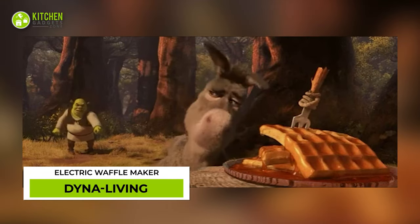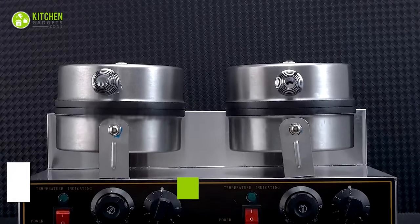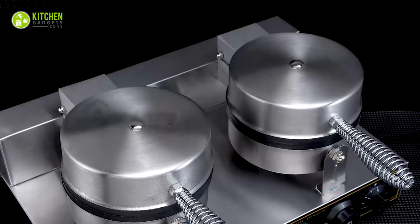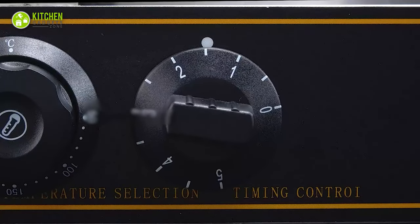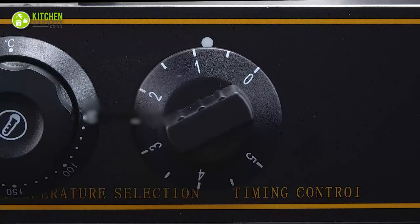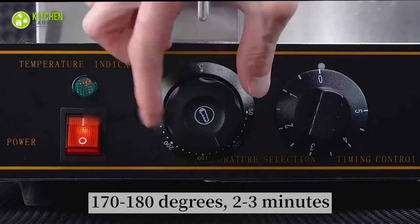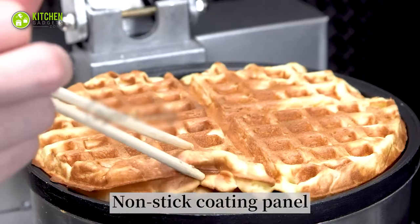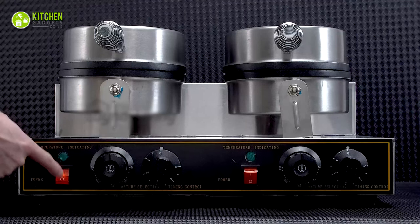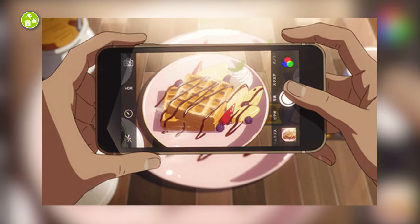Waffle is a delicacy nobody can resist. Make restaurant-quality waffles with the Dino Living electric waffle machine. This double-headed machine looks like it's built for breakfast joints. It features a clear interface that's easy to control. How long does it take to make waffles? Only around 3 minutes at a moderate temperature. As it has a non-stick panel, perfectly brown waffles will come out without sticking. And yes, it can be controlled from two sides to make more Instagram-worthy waffles simultaneously.